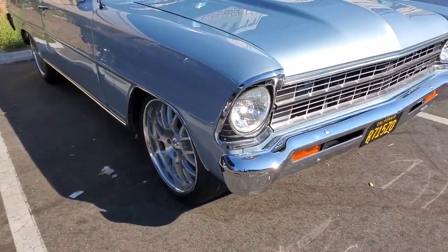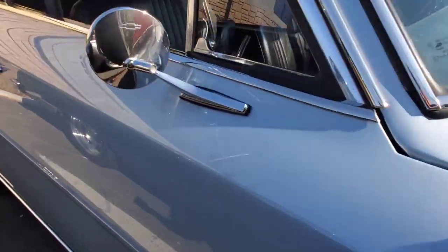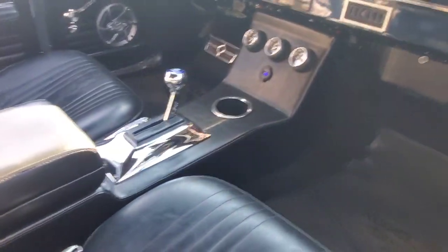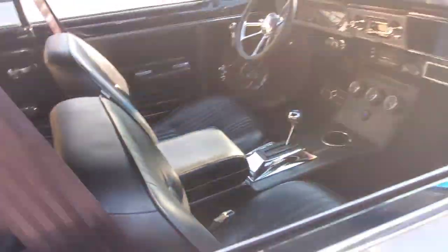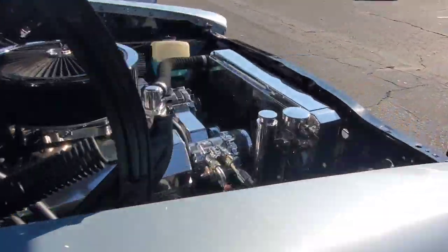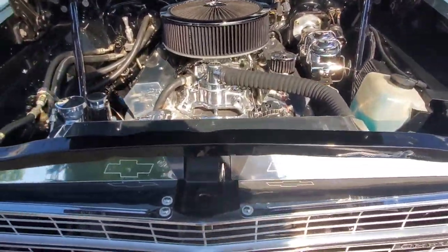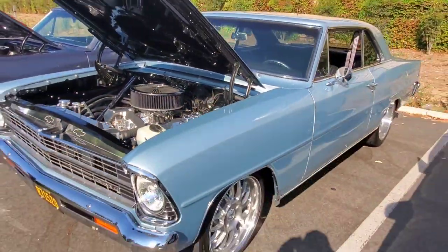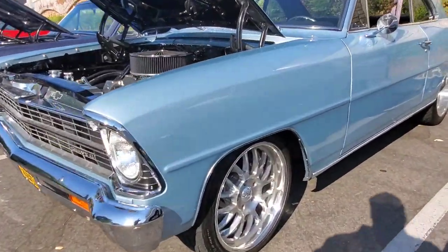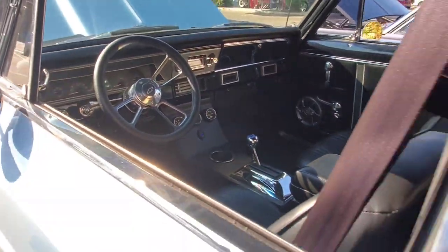Chevrolet box Nova — you know me, I like my boxes. Blue color, automatic, gauge pad, power disc brakes — hot rod with speakers in the kick panels and six-by-nines up on the package tray. Bucket seats. We got the hood popped up — look at all that bling. Nice ride.